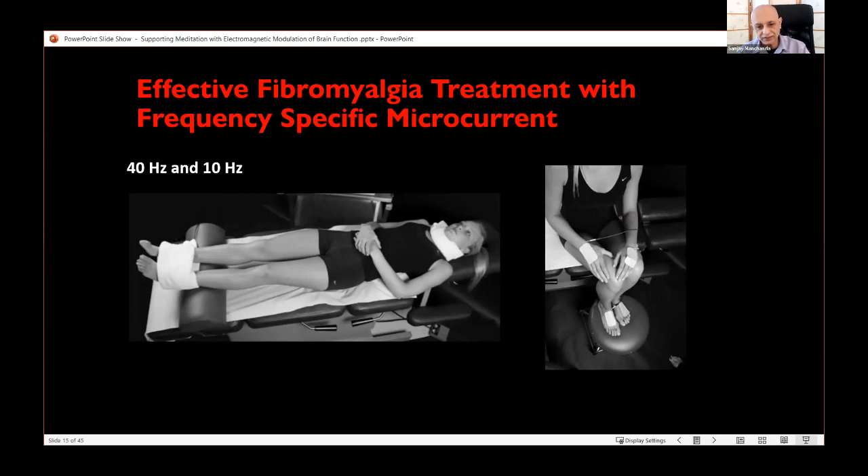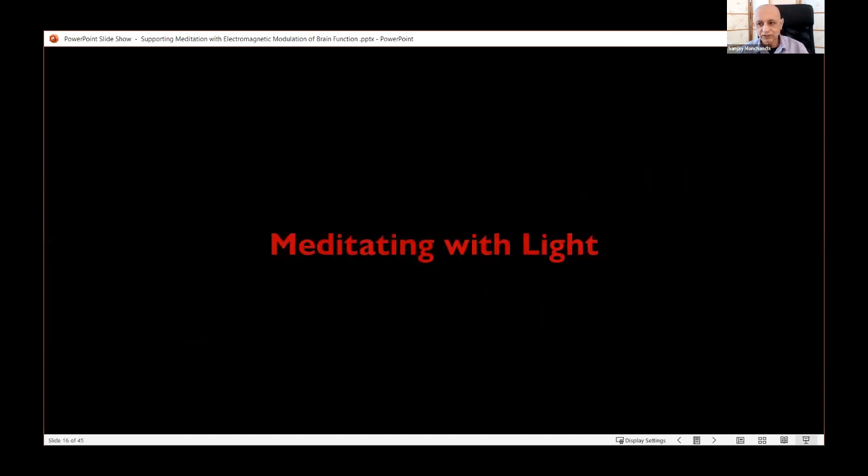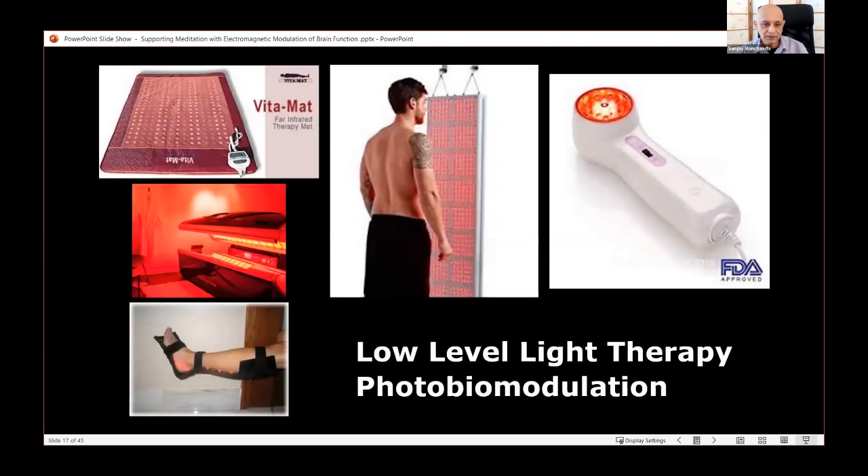The focus for today is meditation, and in particular how we can use pulsed light to support meditation. For that we use infrared light — light in a certain infrared range of the spectrum, from around 770 to 1070 nanometers — which has many beneficial effects on all the cells in the body and is being used therapeutically.